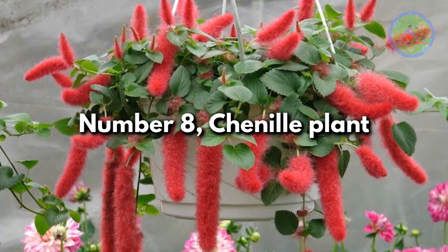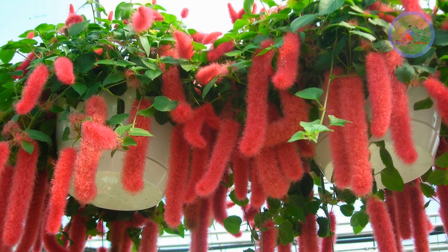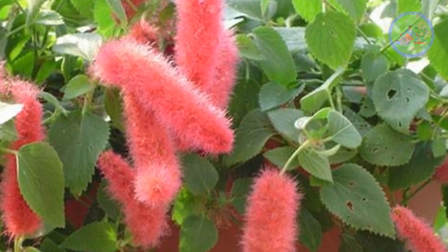Number 8: Chenille Plant. Acalypha hispida is popular for its bright red flowers that resemble a cat's tail and droop down beautifully. This plant is excellent for hanging baskets.